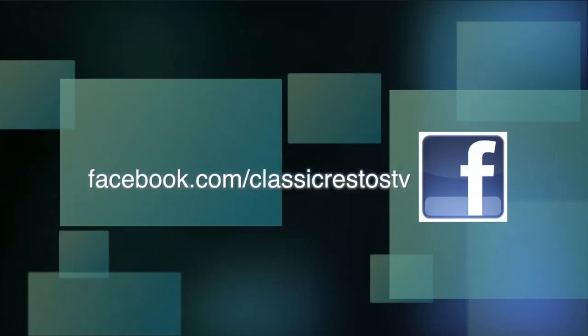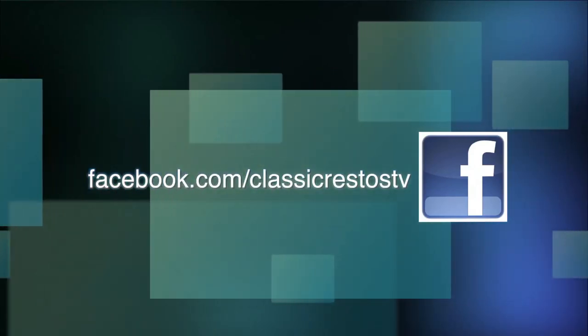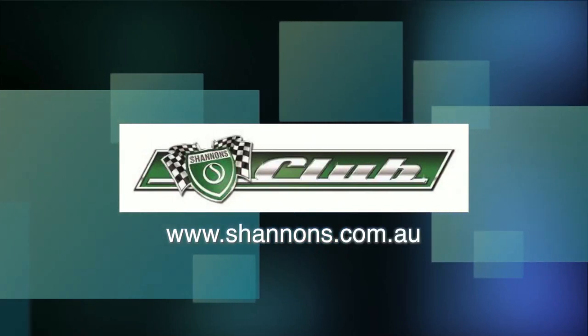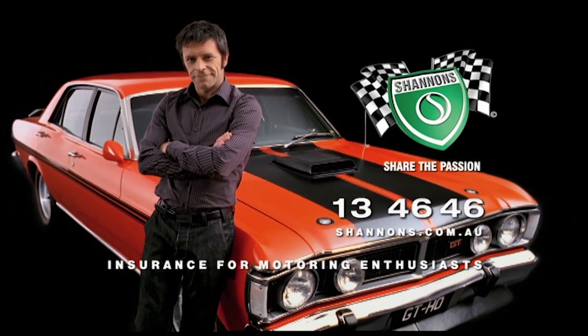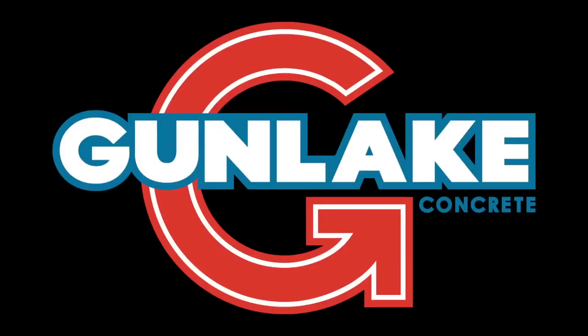You can like and follow us on Facebook at facebook.com/ClassicRestosTv. And watch catch-up episodes at shannons.com.au. Classic Restos is proudly brought to you by Shannon's Insurance, where you can be a member of the Shannon's Club, Pace Farm the Enjoyable Egg, Hare and Forbes Machinery House, and Gun Lake Quarries.